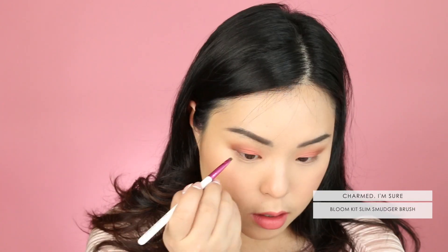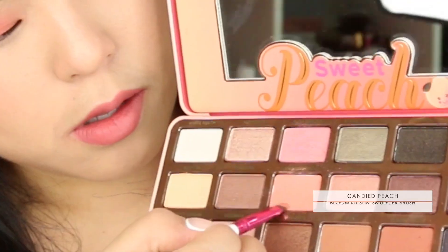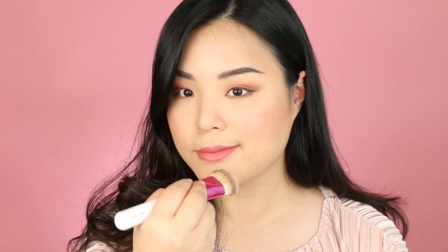After that, I'm using Charmed I'm Sure right on my lash line and also on my waterline, and it's just going to give me that kind of smokey effect. And last of all, I'm using Candied Peach again right onto my waterline to give kind of a smokey peach look. I love it! By the way, did I tell you guys? It smells like juicy peach — the palette is absolutely amazing.